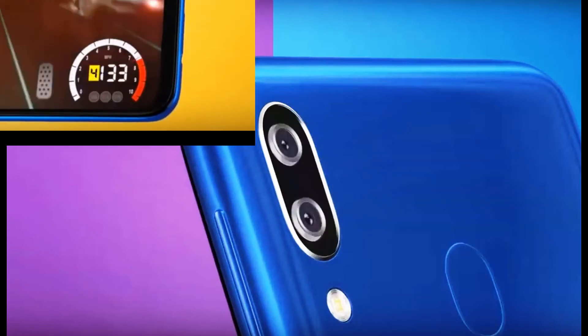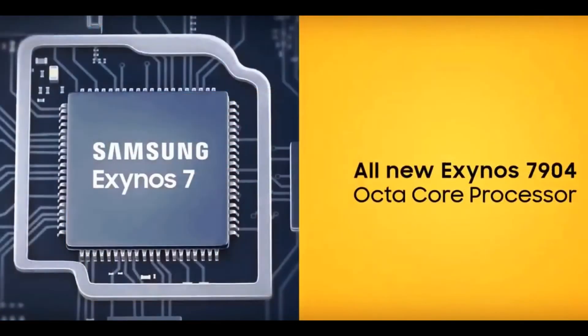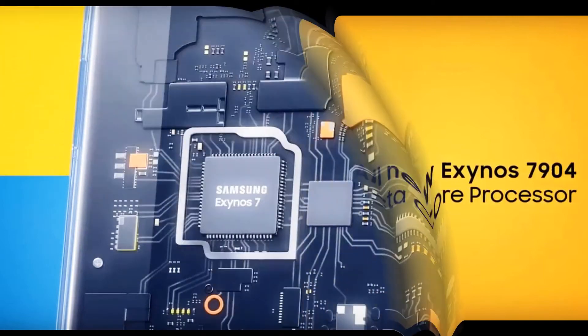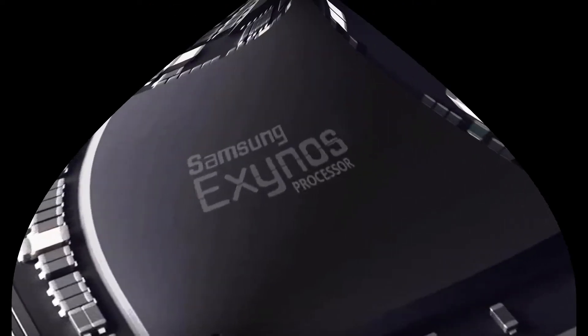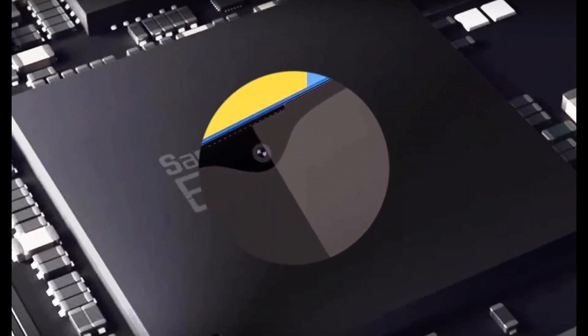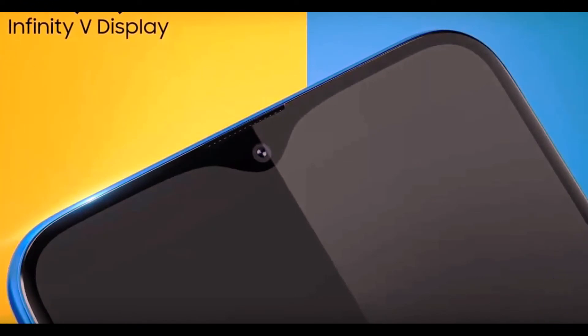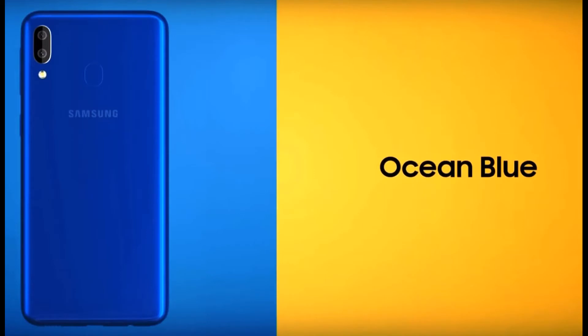There will be three colors to choose from: blue, black, and red. For this price, Samsung offers a 6.2-inch Infinity-V LCD display with HD+ resolution and a 19.5:9 aspect ratio, a rare Exynos 7884 SoC previously seen only once in the Galaxy J3 V, 2 GB of RAM and 32 GB of flash memory, expandable up to 512 GB via microSD.